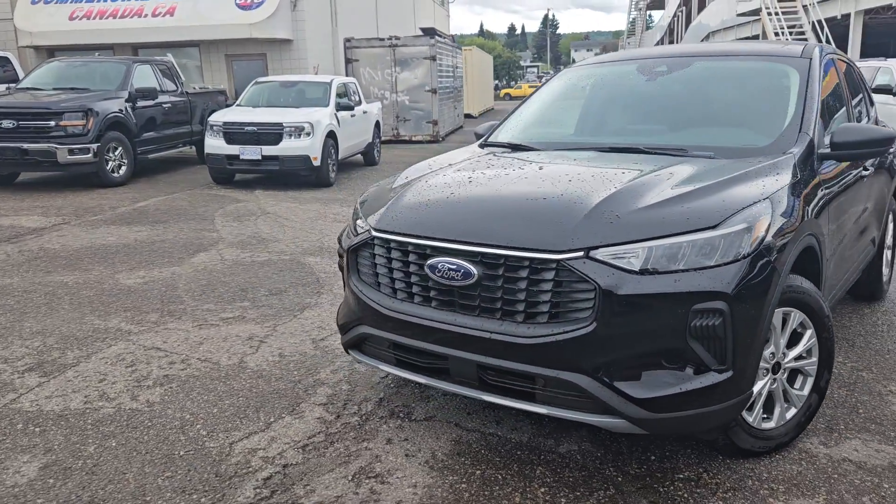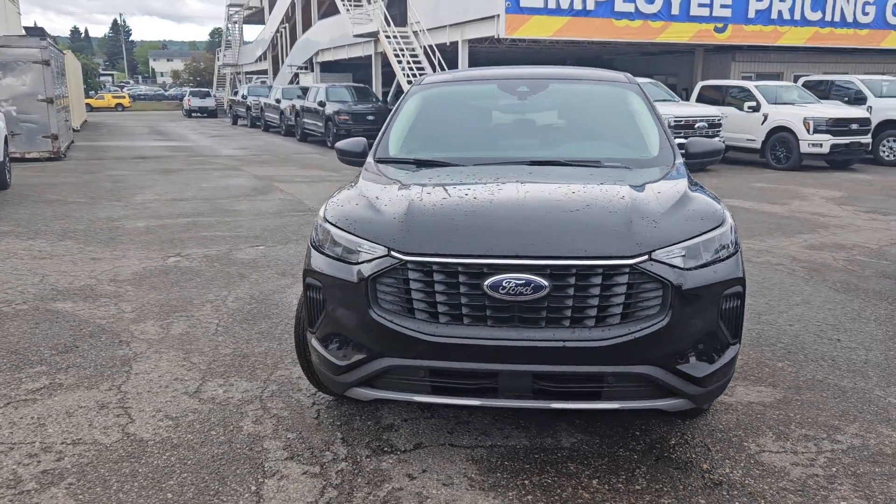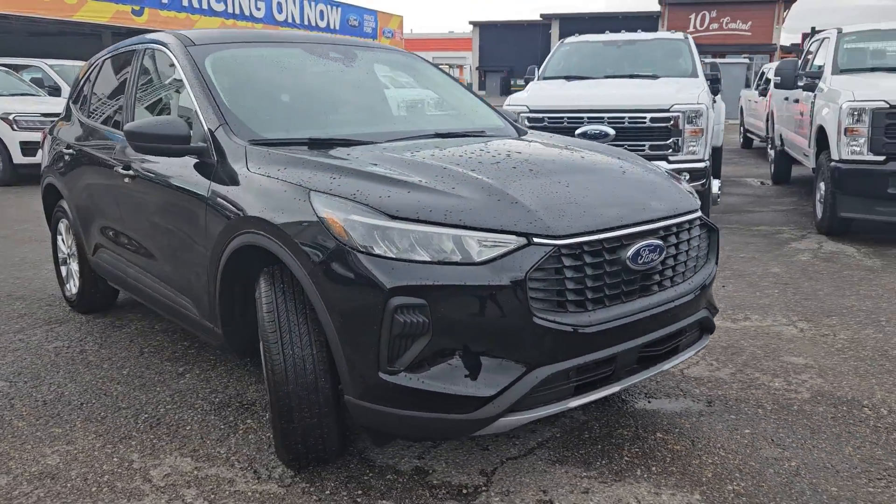Hello, this is Emily coming at you from Prince George Ford, and today we are looking at the 2024 Ford Escape Active.